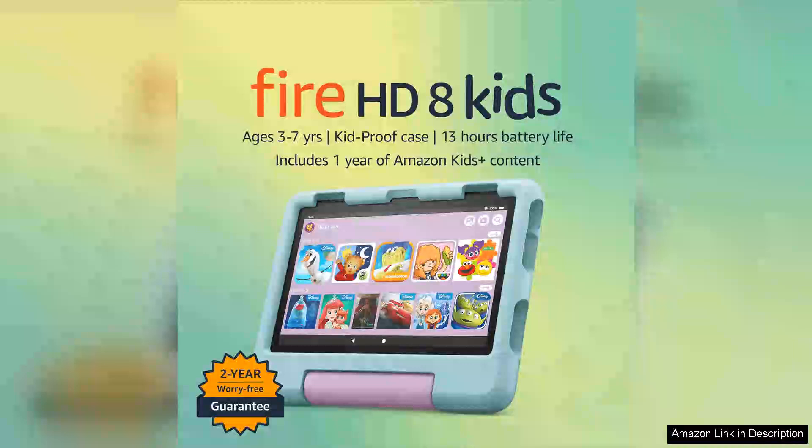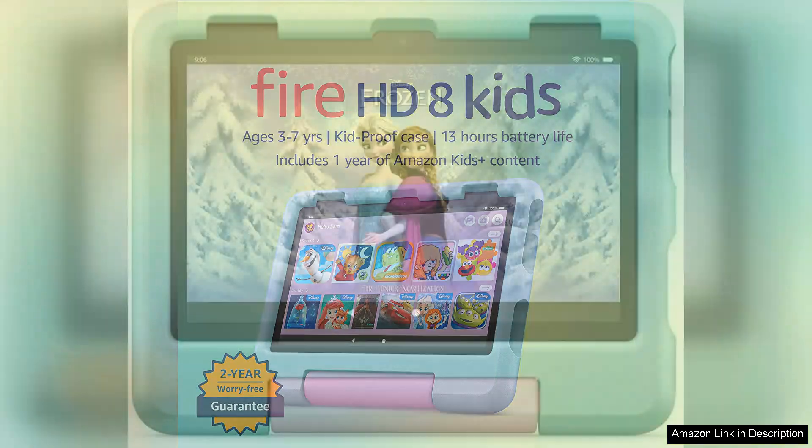The Amazon Fire 8 Kids Tablet is a top-selling 8-inch tablet designed specifically for children ages 3 to 7, with its vibrant display and durable build. This tablet is perfect for keeping young ones entertained while also providing educational content.